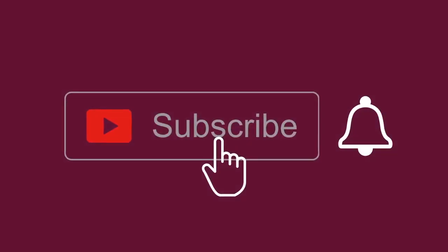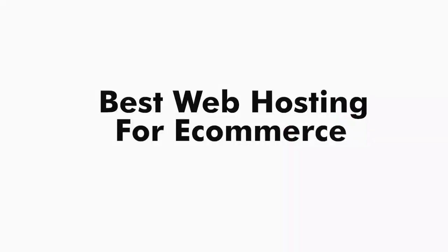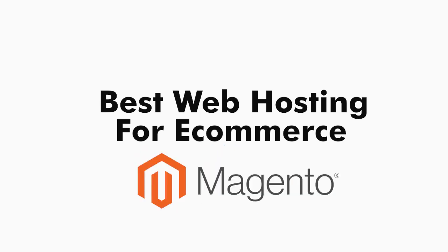For more great content, subscribe to this channel, then tap the bell icon to be notified of our newest videos. Hello and welcome. In this video, we'll be looking at how to choose the best web hosting for your ecommerce store. So stay tuned.